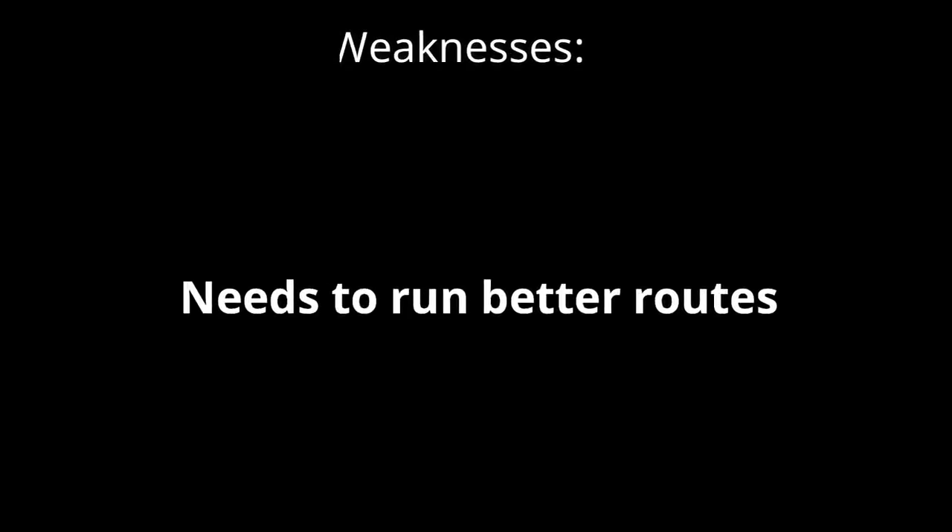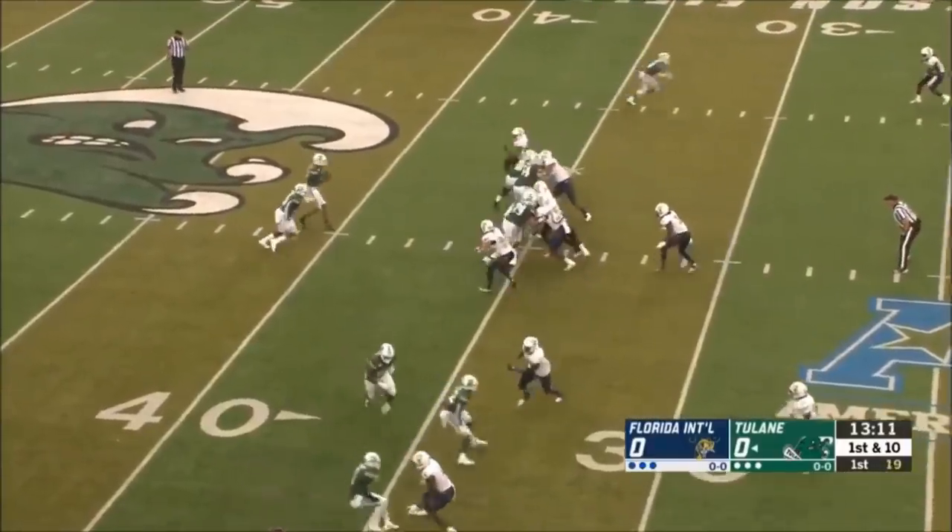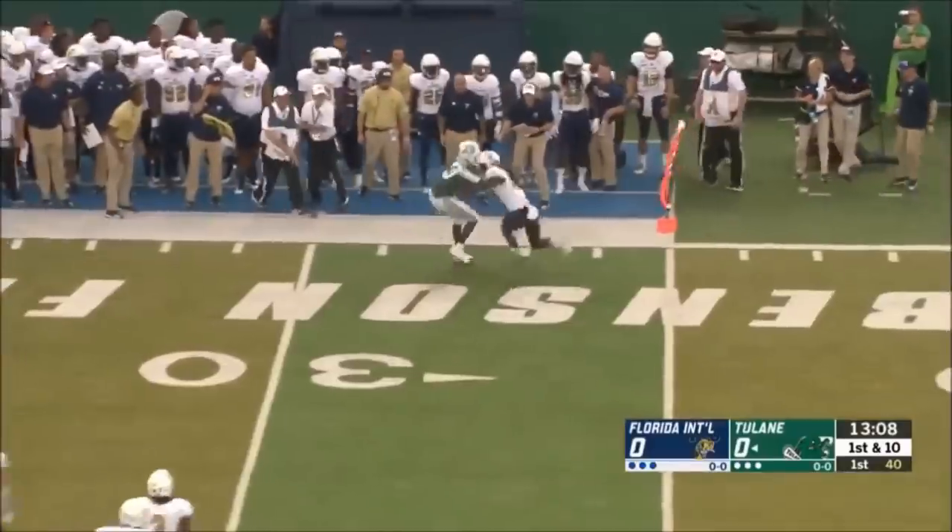Now we're moving on to the weaknesses. The occasional drops don't worry me much, and the struggles with physicality are a given with his size. The first main weakness I want to bring up is that he needs to run better routes. Someone that is so quick, agile, and fast needs to run sharp routes to capitalize on those factors. A lot of his routes are very rounded when they could be cleaner and sharper. This would be the first thing he should work on in the NFL, along with bulking up. A rounded route doesn't make a cornerback freeze or help keep him off you.